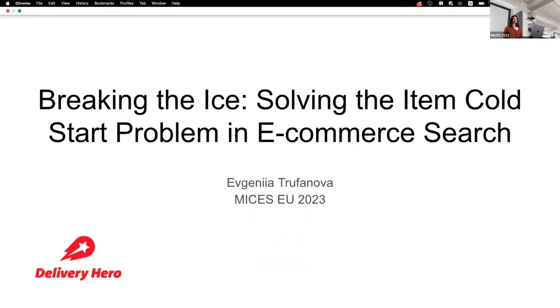I got the honor to introduce Yevgenia Trufanova. She is a data scientist at Delivery Hero, and she's talking about a problem we all face to some degree, at least those of us working with data. It's breaking the ice — solving the item cold start problem in e-commerce search.